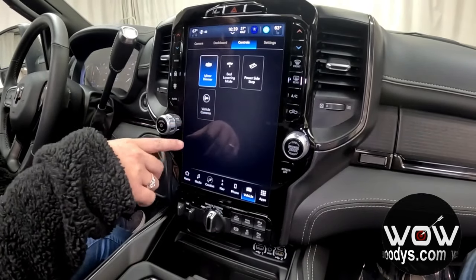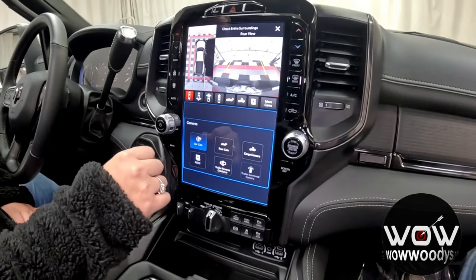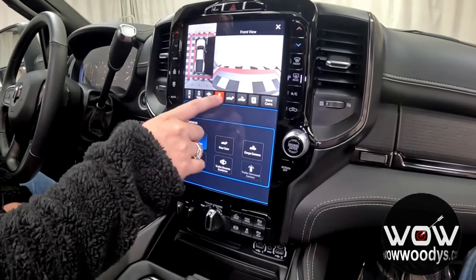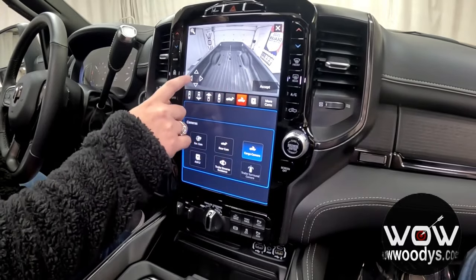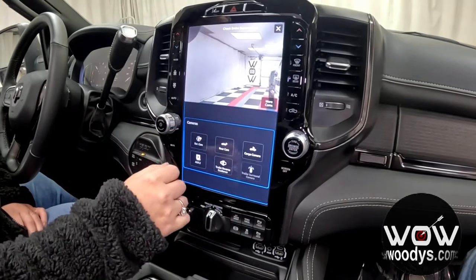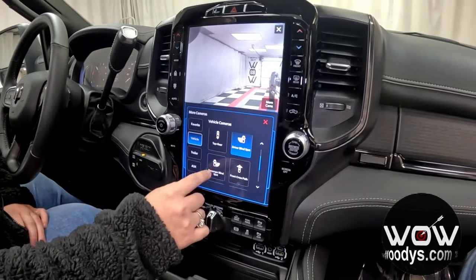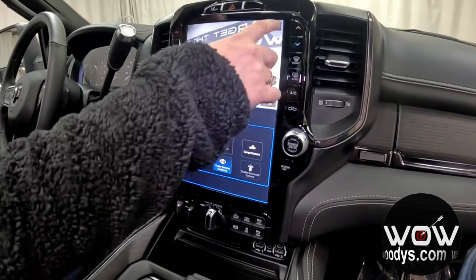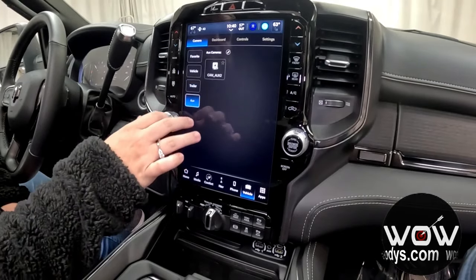You do have your bed lowering that you can customize, your power sidestep, and all of your different vehicle cameras. This has every angle you can imagine — your regular backup camera with rear cross path view, a front view, a backup camera you can zoom in or out, your cargo camera, and you can adjust the center line for hooking up trailers. You also have your driver and passenger blind spot mirrors as part of that trailer reverse guidance system, with convex spotters on your left and right mirrors.